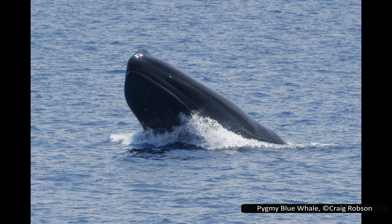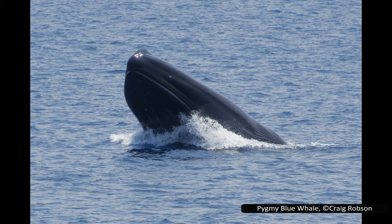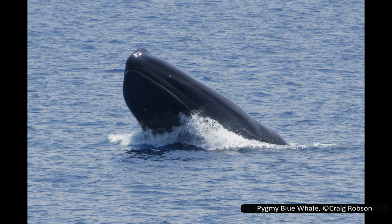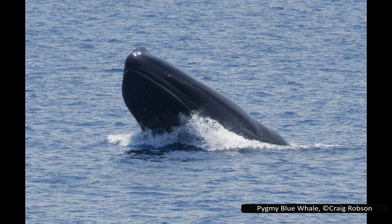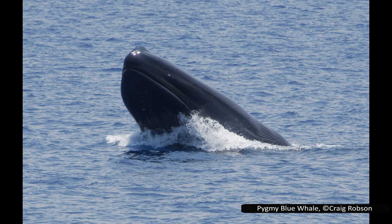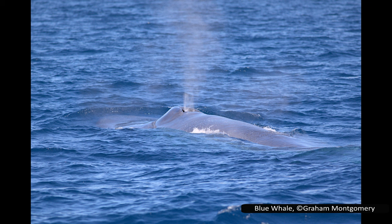Blue whales are typically solitary but can be found in larger groups when there is enough food. Like the humpback whales, they feed in the cooler waters near the poles and then migrate to their breeding grounds near the equator. Unlike humpbacks, their massive size makes them unable to breach. Blue whales have a very similar low-frequency song to fin whales. Man-made noise may be impacting blue whales' vocalisations, as they seem to call less often when near a sonar device, which was also found to interrupt whales feeding deep in the ocean.